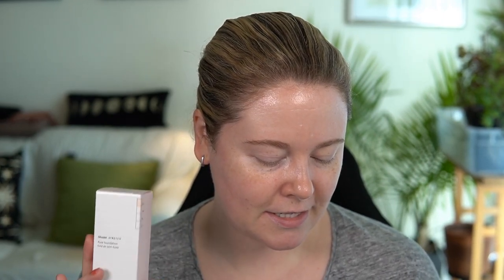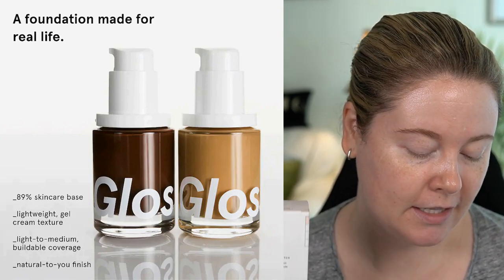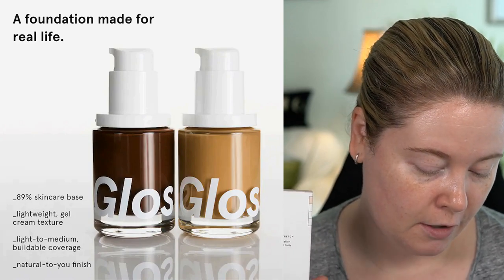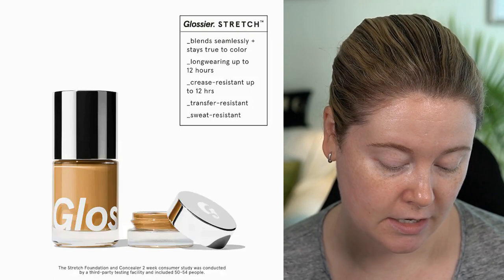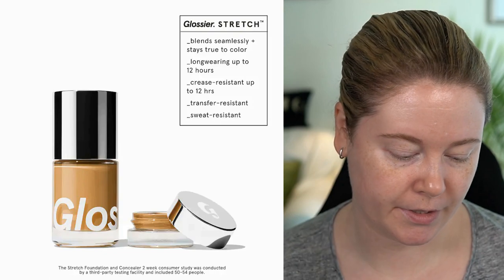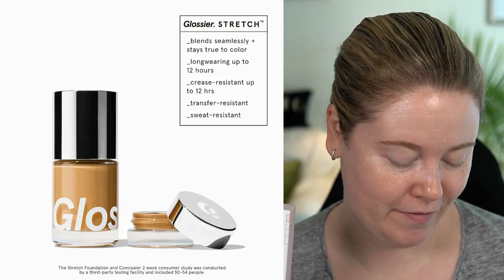So let's talk about this foundation. I purchased it from Glossier. I think until September 1st, it's the only place you can purchase it. After that, it will be at Sephora. They say that this is an 89% skincare-based gel cream foundation that leaves skin looking moisturized with a natural-to-you finish. Formulated to fuse with skin, never cake on top, to blend seamlessly and wear up to 12 hours.